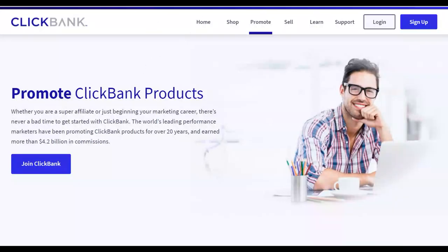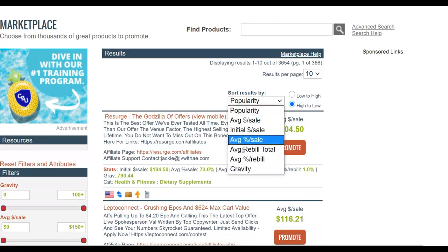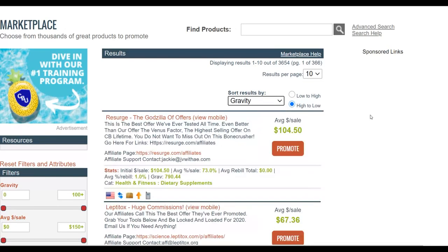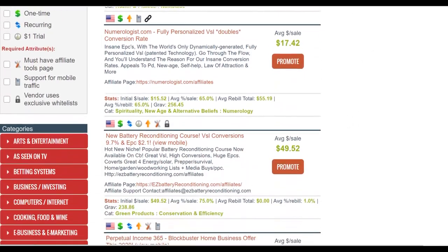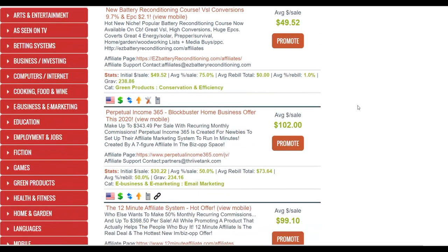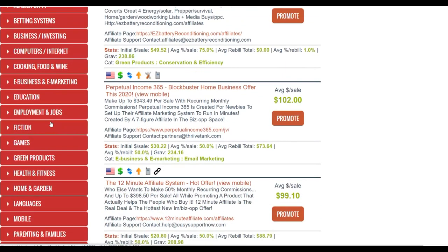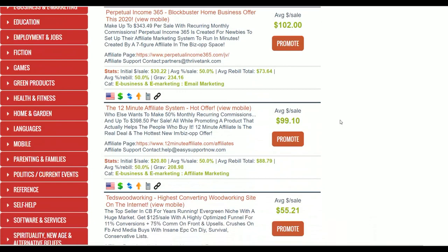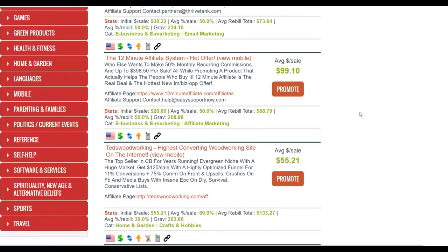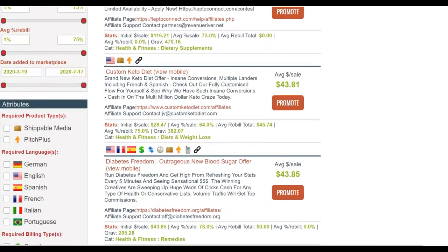The first step is to go to the affiliate marketplace. I always recommend you sort by gravity so you find products that other affiliates are already promoting and making money from. There are a lot of products converting on Clickbank right now — you can promote products in any category. Make sure the product you choose has a gravity of at least 10 and above, which means other affiliates have already promoted it and are making money.